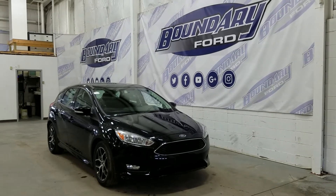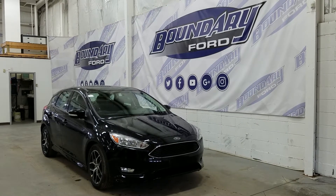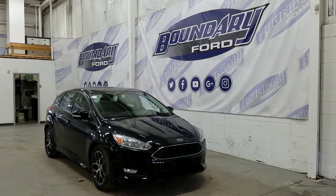Welcome to Boundary Ford, located at 2502 50th Avenue in the Border City. Today we're checking out a tour of a brand new 2018 Ford Focus SE hatchback.